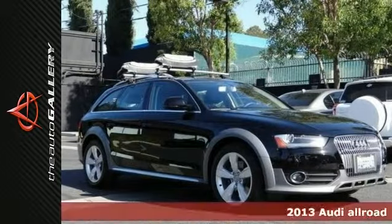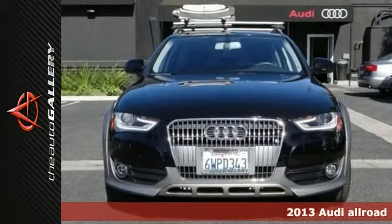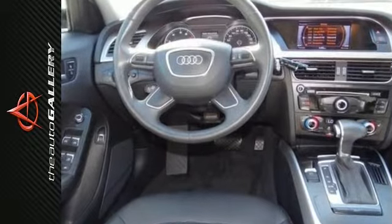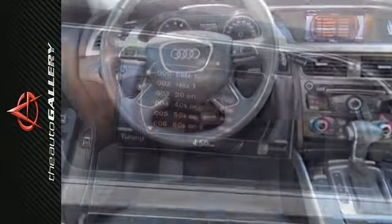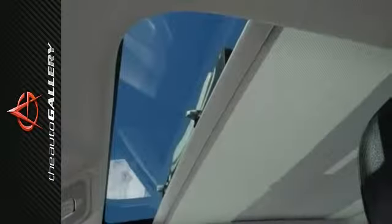The Auto Gallery is pleased to present this 2013 Audi allroad. Don't miss out on purchasing this superb 2013 allroad. This outstanding Audi is just waiting to bring the right owner lots of joy and happiness with years of trouble-free use.